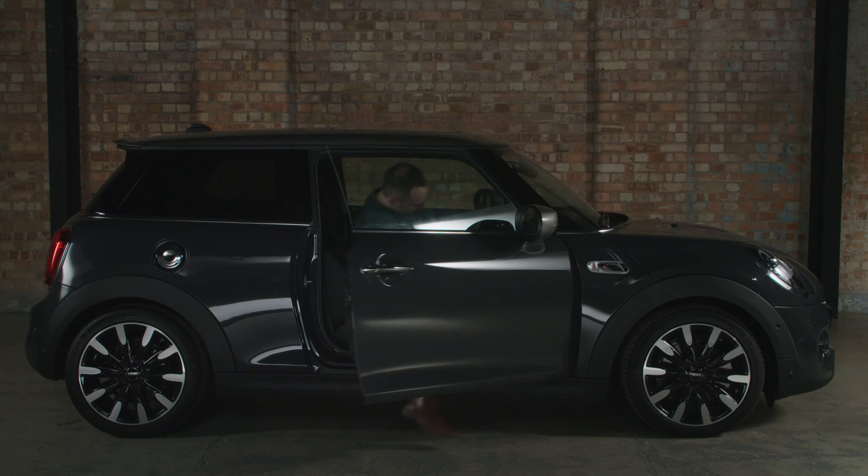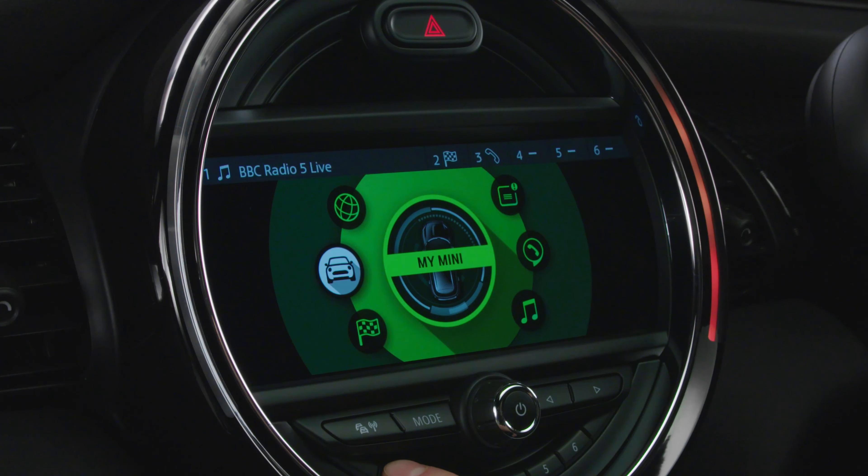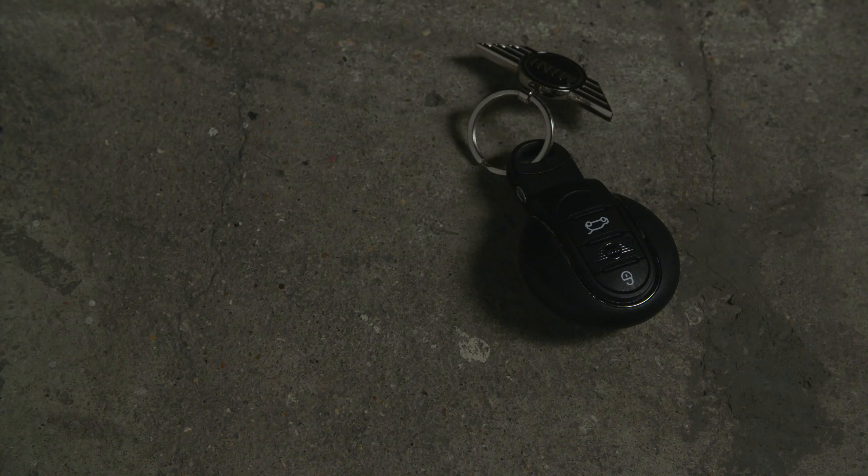Your key fob will learn and apply your MINI settings automatically, with features such as your favorite buttons, navigation settings, and even what temperature you like the cabin to be set to. So your car is always set up just as you like it.